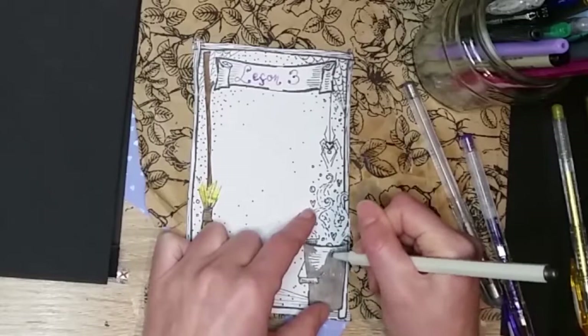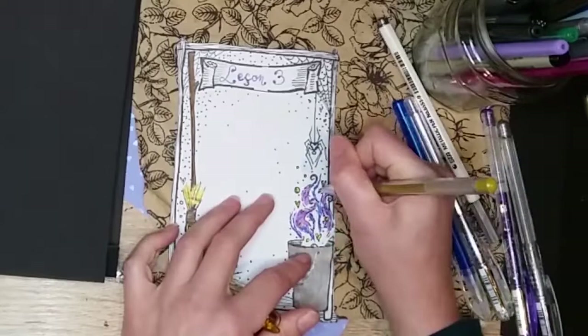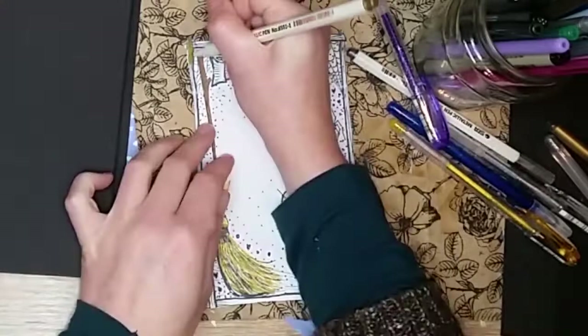Si vous n'avez pas vu le premier épisode, le lien vers la vidéo est en barre d'infos ci-dessous. Dans les deux premières leçons, nous avons exploré la cartographie énergétique de notre maison et comment faire de notre maison un espace sacré, un hôtel dédié à notre confort et notre épanouissement.